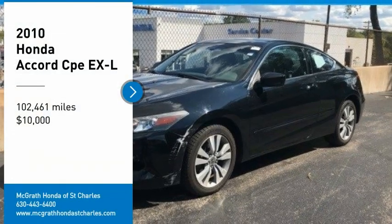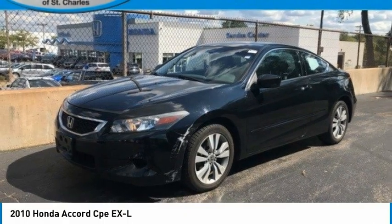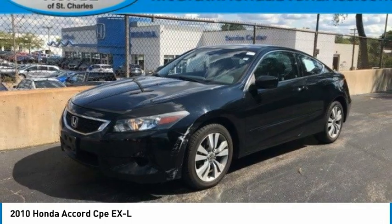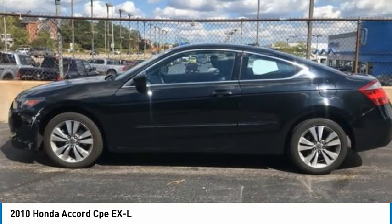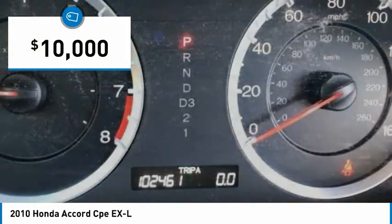Take a ride in a 2010 Accord — ingeniously simple, yet overflowing with luxury and technological creativity. All that and more in the Accord, and it is priced below $10,000.